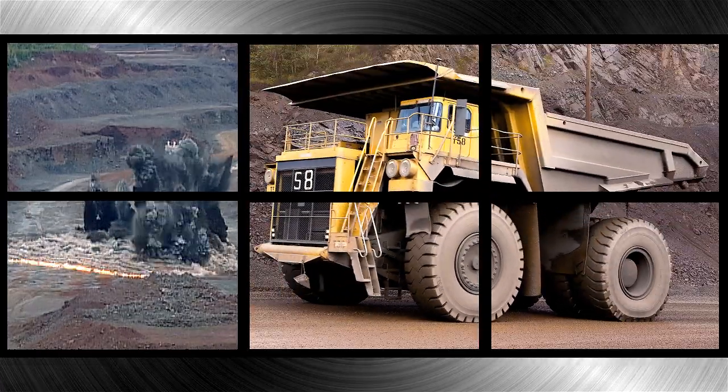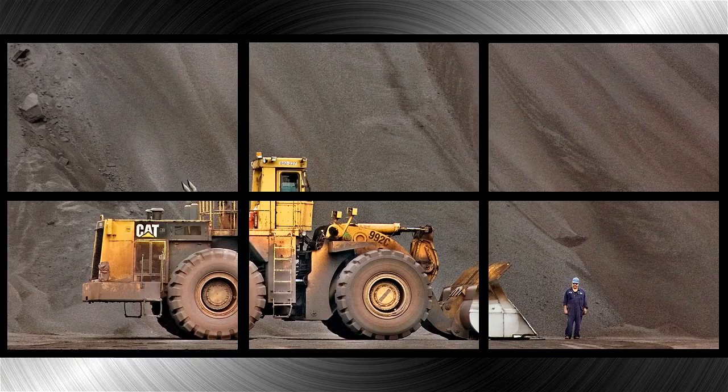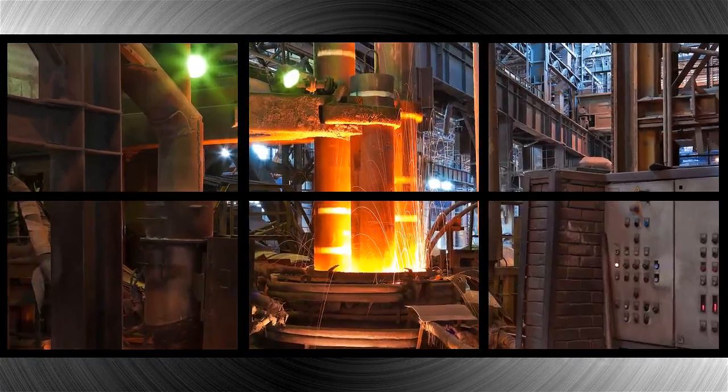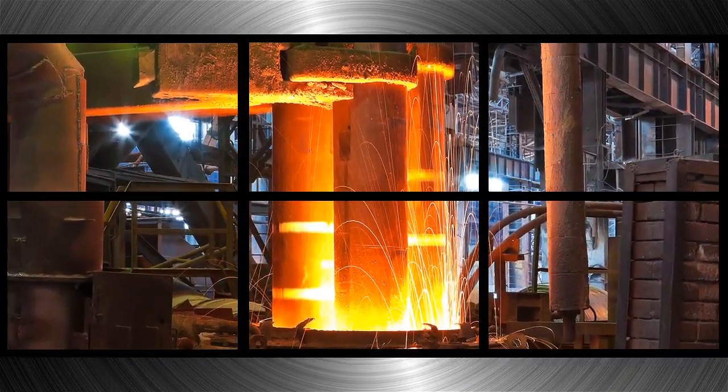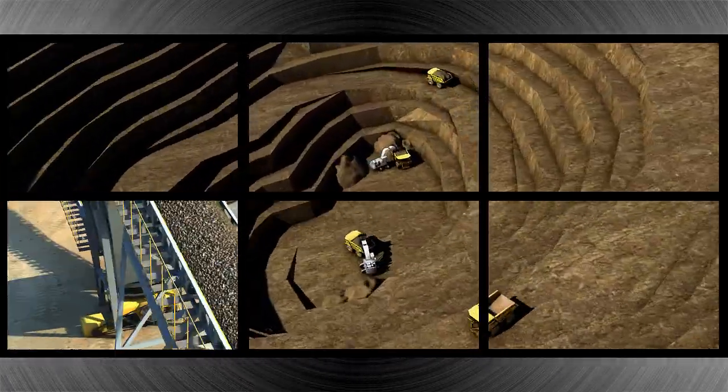Cliffs Natural Resources, an international mining and natural resources company, expects to change this geographic imbalance by producing an anticipated 600,000 tons of ferrochrome and 1 million tons of chromite concentrate starting in 2015.